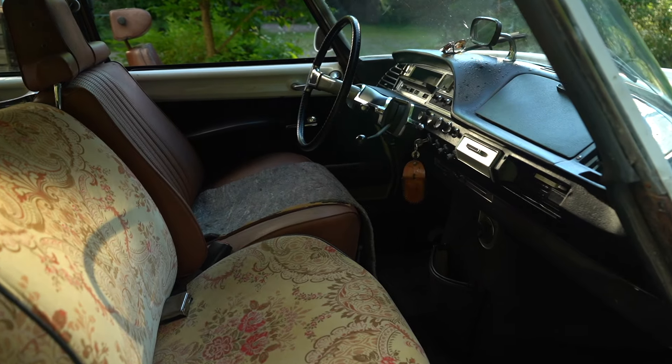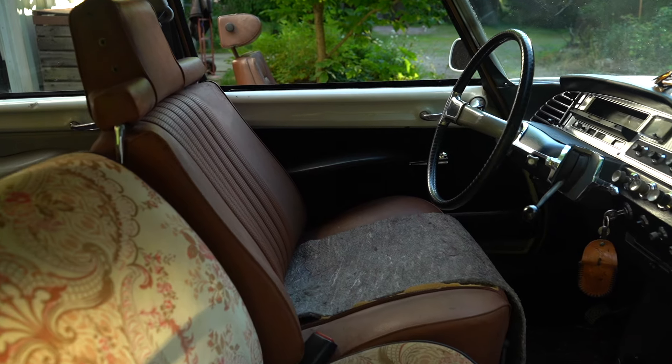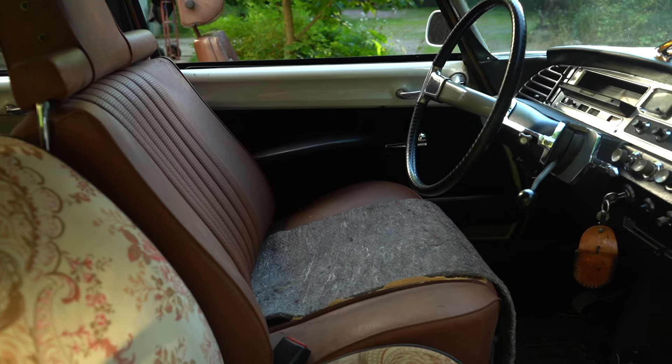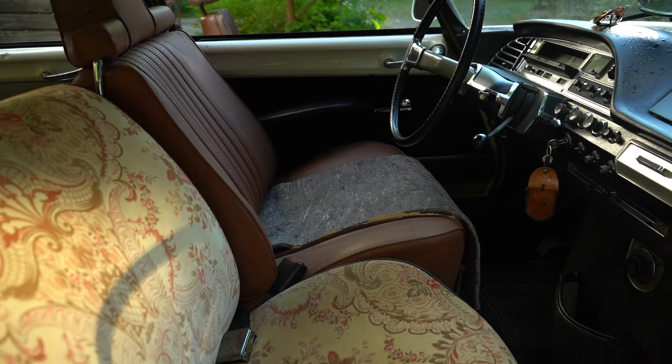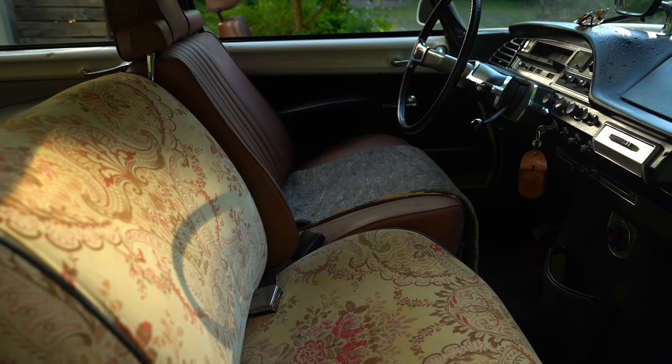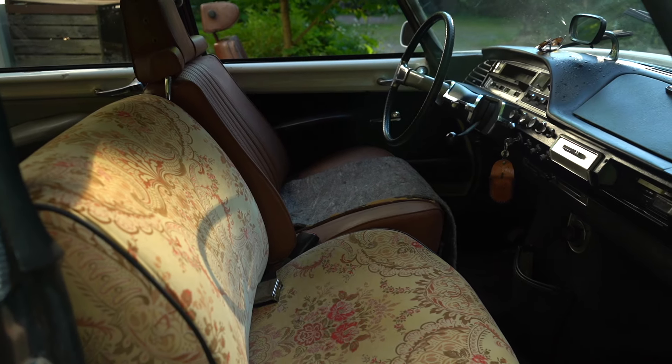It's been said many times and printed in many articles — in fact, it seems to be a consensus that Citroën DS seats are the most comfortable seats you will find in any automobile, perhaps anywhere in the world. I'm afraid that I can't agree.